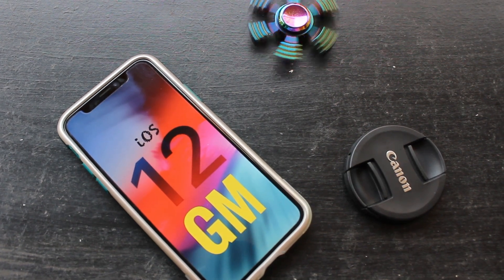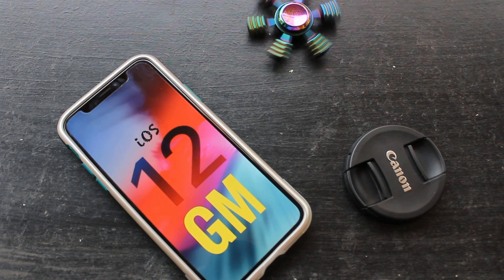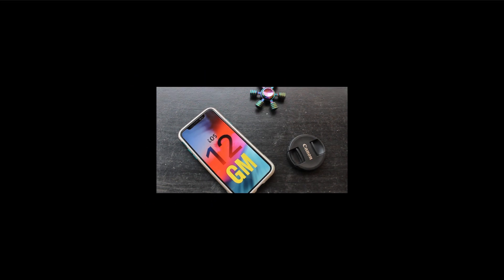Hey, what is up people, this is TechSav here and welcome back to my channel. So Apple just dropped iOS 12 Gold Master to the public beta testers and the developers yesterday after the Apple special event, so let's check that out.